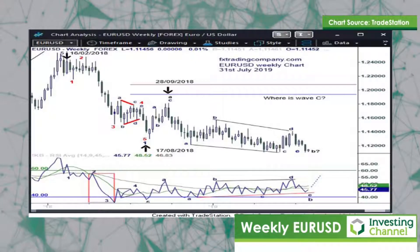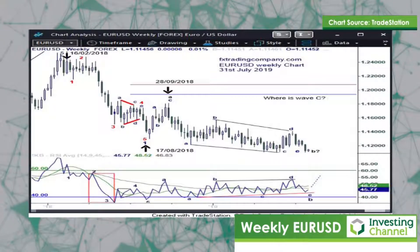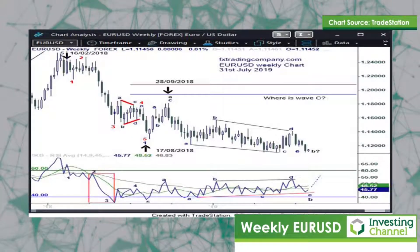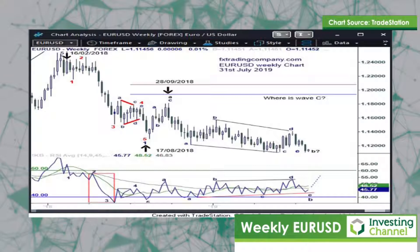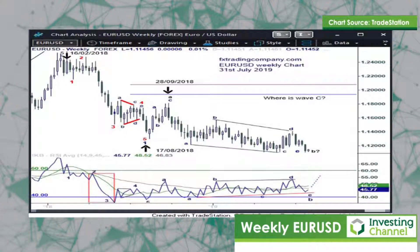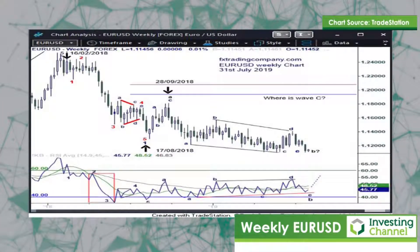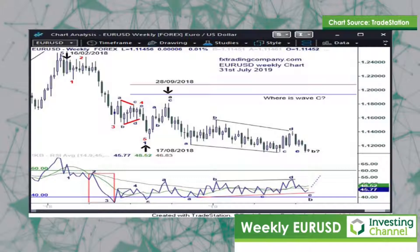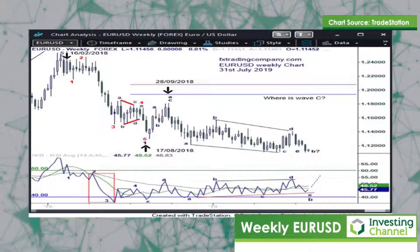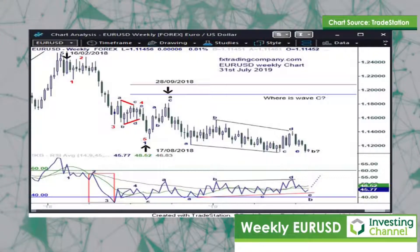Third waves are strong impulsive waves. If the correction had finished on the 28th of September 2018, then EURUSD would have been expected to decline very heavily and very strongly. But you can see from the price action that it has been chopping back and forth. And you'll see on the chart just to the right-hand side, we have a question: where is wave C?